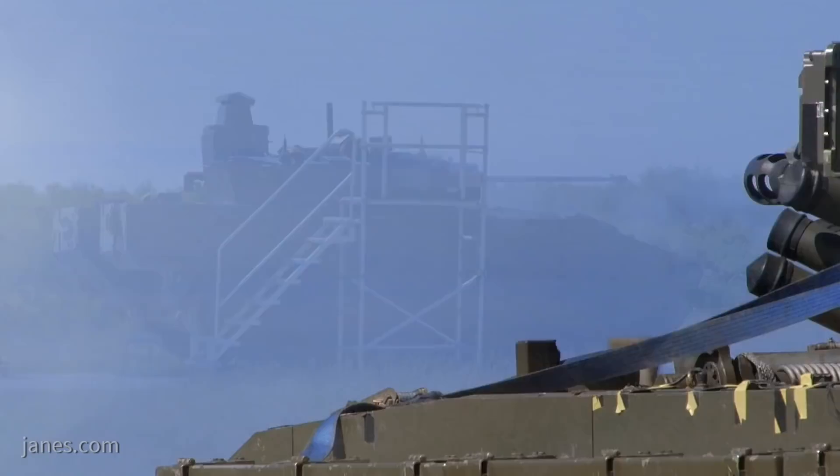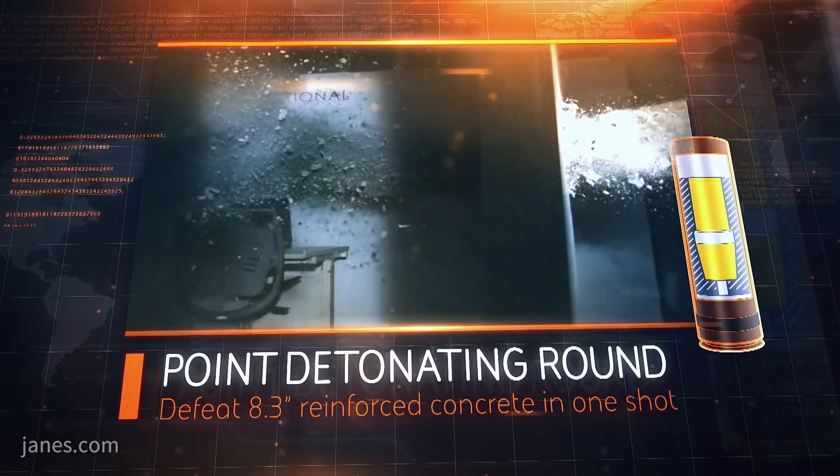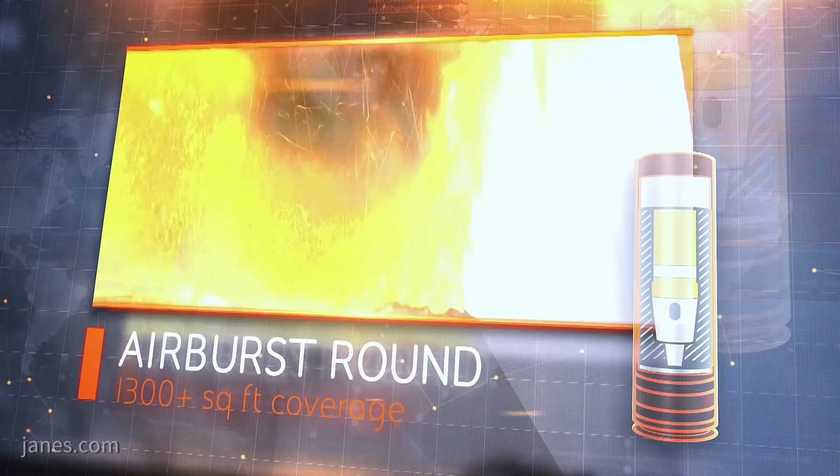For example, a point detonating round could be used to create a hole in a wall, and within the same burst, two airburst rounds could be placed through that same hole. Importantly, the elevation range of the CT-40 means that the gun can be used to engage aerial and urban targets at the same time as providing a large battle sphere for the Ajax.